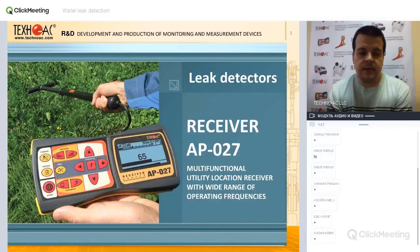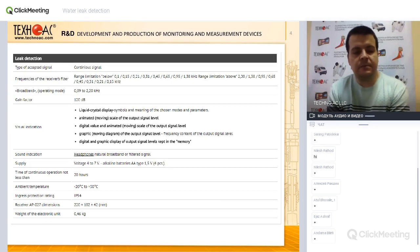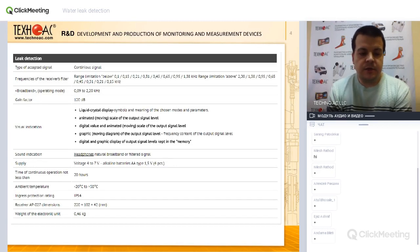Generally we supply the AP027 as a water leak detector. This device can detect the signal, cut off unnecessary noise when working in the field, and store several measurements for convenience. I will show you each function one by one and the specifications of the receiver for acoustic water leak detection.